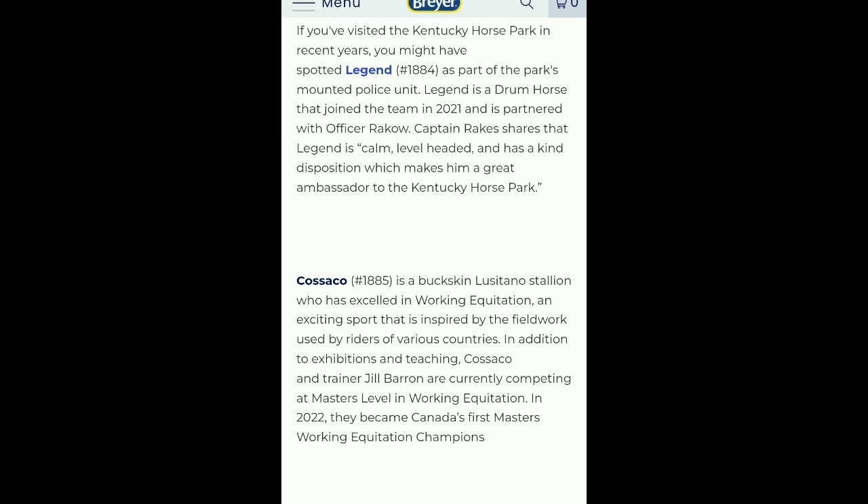Cacaso is a buckskin Lusitano stallion who has excelled in working equitation — an exciting sport that is inspired by the fieldwork used by riders of various countries. In addition to exhibitions and teaching, Cacaso and trainer Joe Barron are currently competing at Masters level in working equitation.